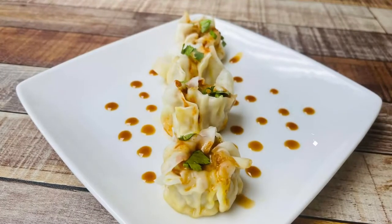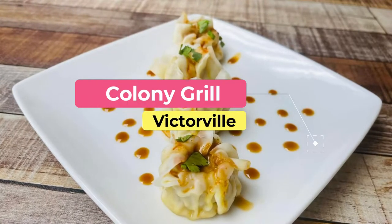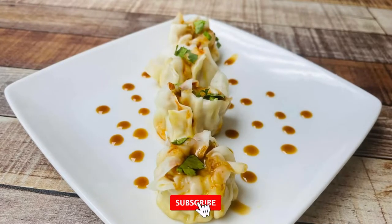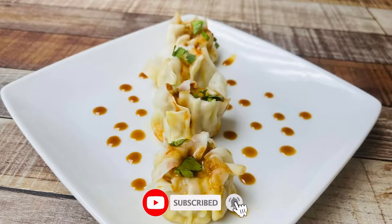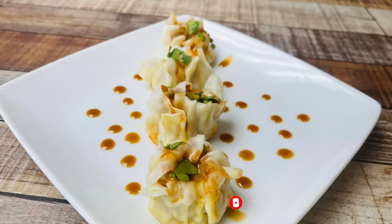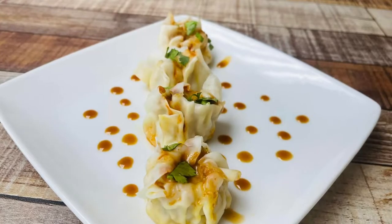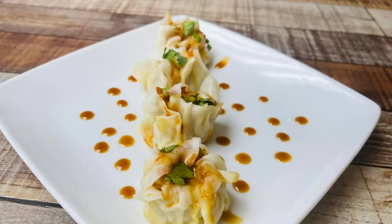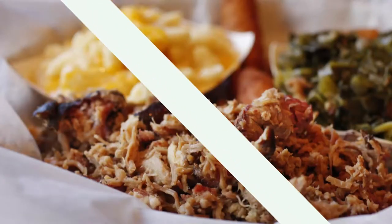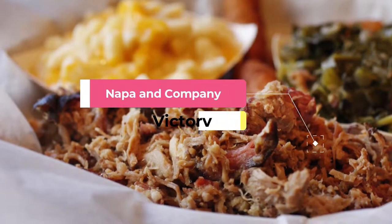Number one: Colony Grill. Established in 1935 in the Irish neighborhood of Stamford, Colony Grill has become famous for its thin crust pizza. This is now the only item on their menu. Originally offering a wider range of foods, it was their pizza that became the main attraction, resulting in Colony Grill's minimal menu.